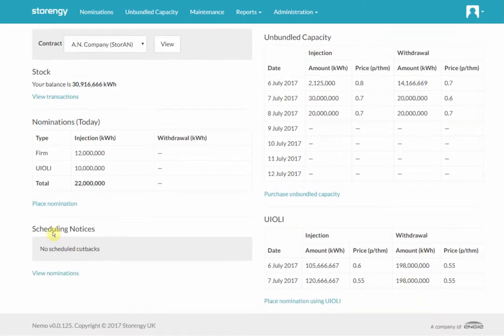Scrolling a bit further down, we've got scheduling notices. If nominations are cut back for any reason, a notice will appear here. Primarily that's going to be Yuli, or perhaps there would be a maintenance cutback if you hadn't realised that maintenance was on. All of those will be displayed here and you can click through into the reporting screens to see more information.